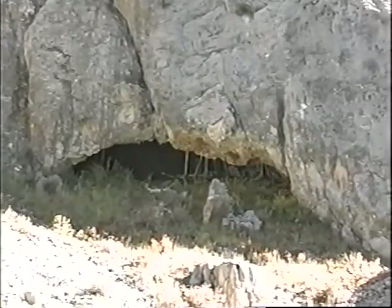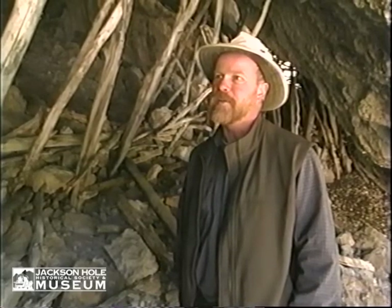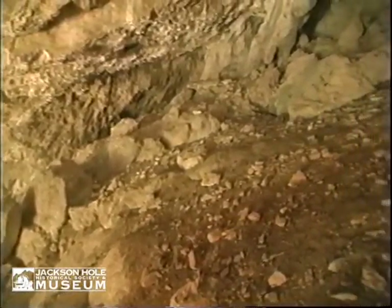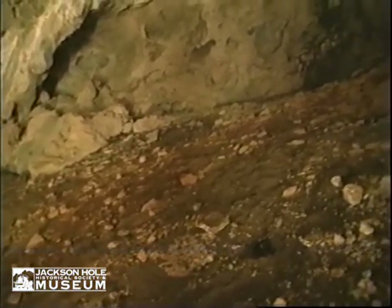We're at a cave in the southern Absarikas. Caves are notoriously hard places to analyze because of the rockfall covering up old strata. They're hard places to excavate. It's a fairly big cave — large enough to hold an entire family.